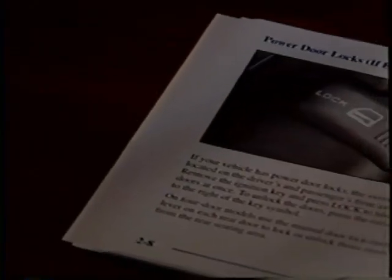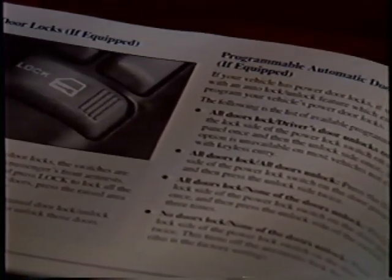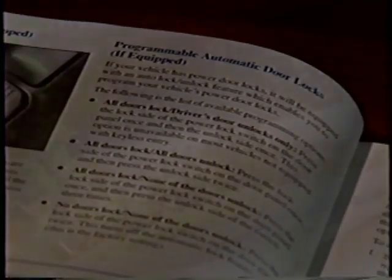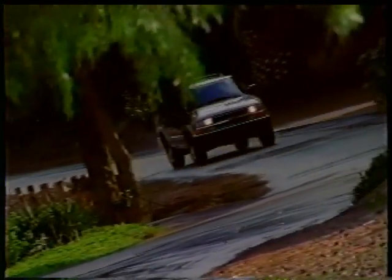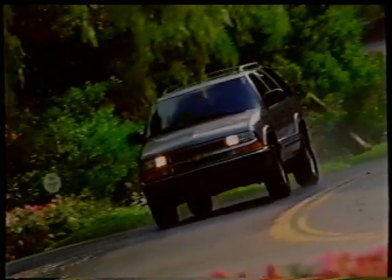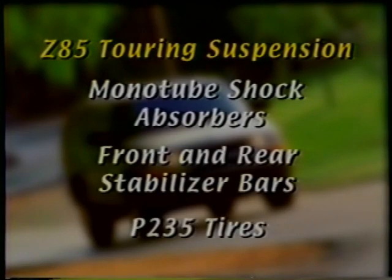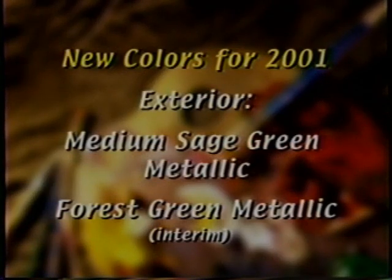Programmable door locks are now standard on LT and Trail Blazer models and available on LS as part of the convenience package, allowing owners to tailor their lock settings for their individual needs. Making Blazer's smooth ride even silkier for 2001, the Z85 Touring Suspension Package is now standard equipment on all Blazer models except ZR2 and Xtreme. This package includes monotube shock absorbers, front and rear stabilizer bars, and P235 tires for an optimum ride. Also, an available floor-mounted automatic transmission shifter returns mid-year for two-door Blazers. Two new colors debut this model year: medium sage green metallic and forest green metallic.